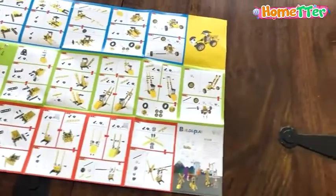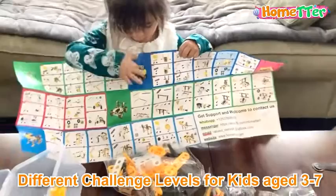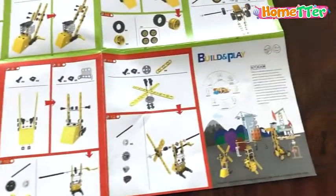Kids can assemble and disassemble themselves, or with the help of their parents. It contains different challenge levels for different ages 3-7, and we choose to start with building this windmill together.